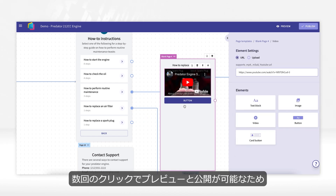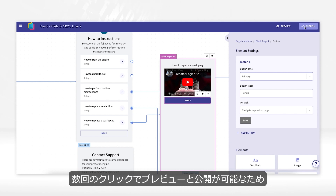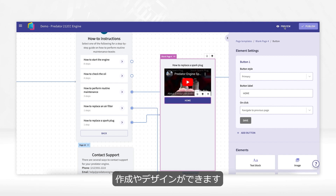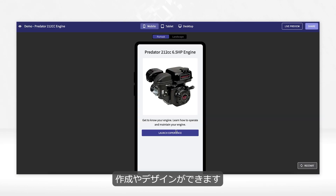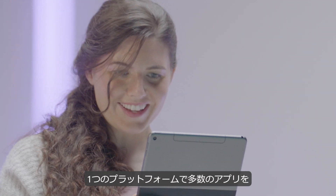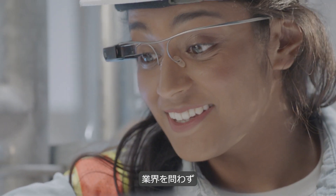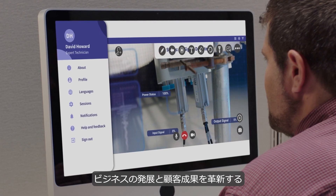A few clicks allows the user to preview and publish the experience, allowing anyone to create and design experiences on the fly 10 times faster than traditional methods. One platform, many applications, industry agnostic, delivering game-changing business benefits and customer outcomes.